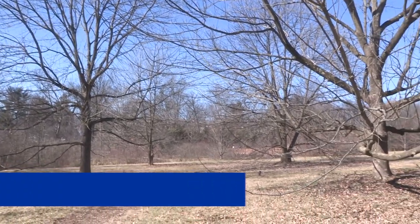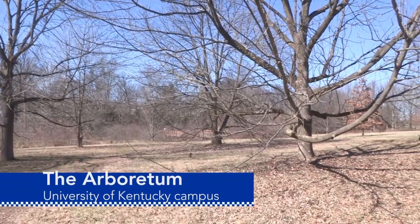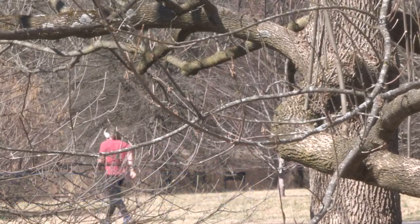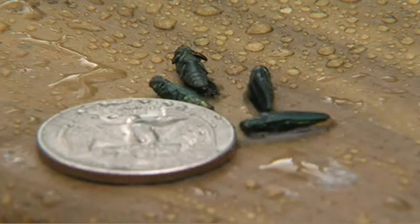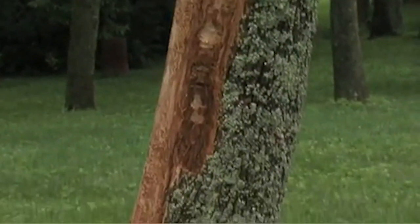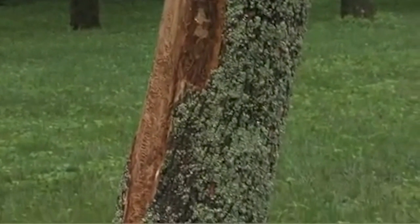This is a group of ash trees in the University of Kentucky's Arboretum that have been treated for the emerald ash borer. The adult stage of the EAB is a small dark green metallic beetle the size of a quarter. The insect may be small, but its damage can be costly.